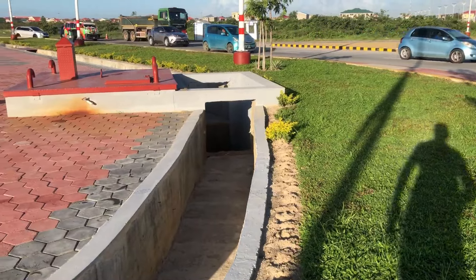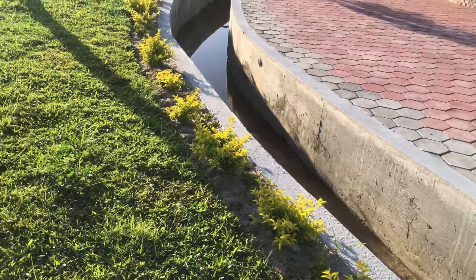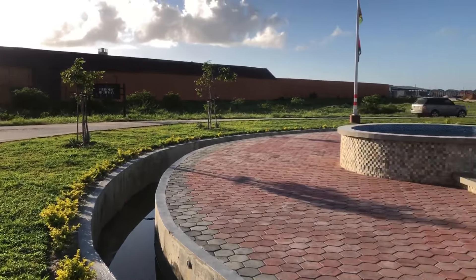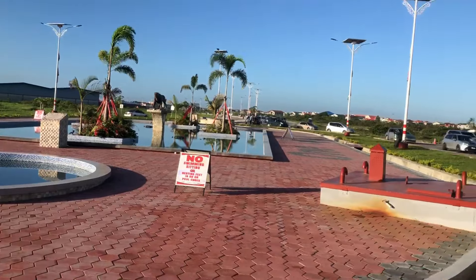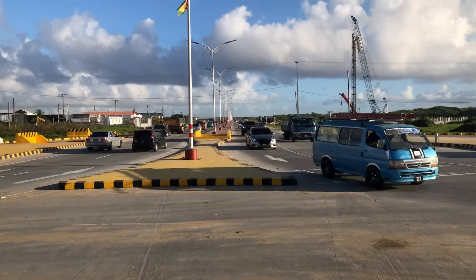Share this video with friends and family around the world. Let people know what's happening in Georgetown, Guyana — the fastest growing economy in the world.